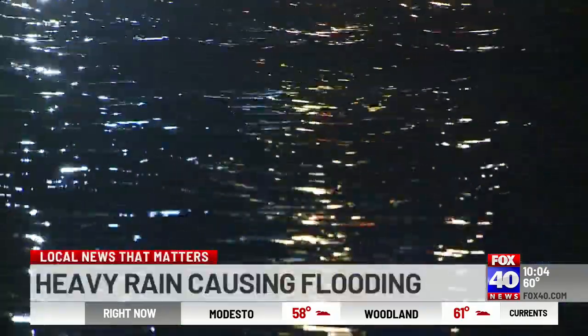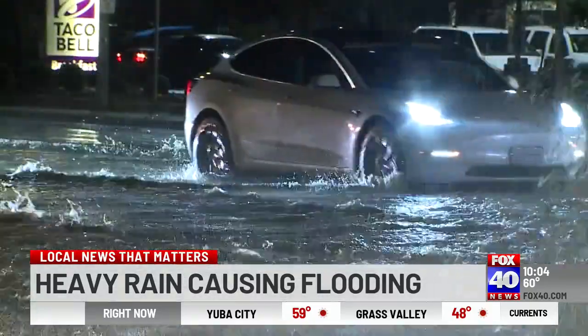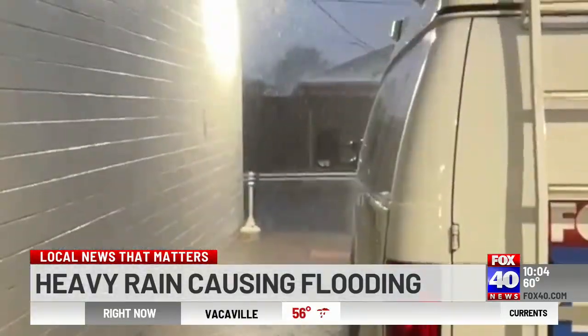These are not the waters of a choppy lake. This is the intersection of Watt Avenue and Elkhorn Boulevard, a few hours after storm clouds unleashed a thundering downpour of rain.